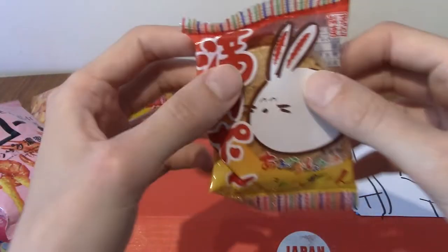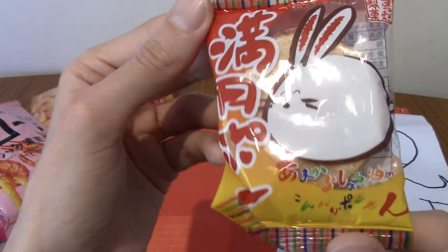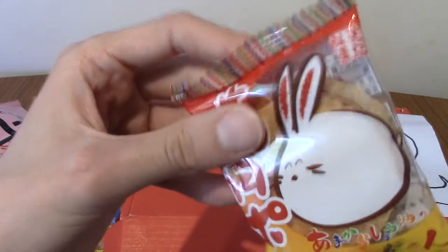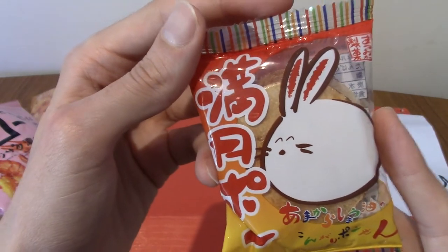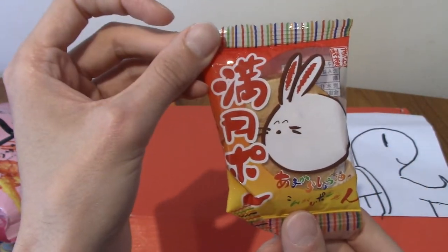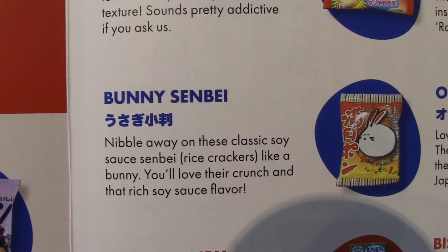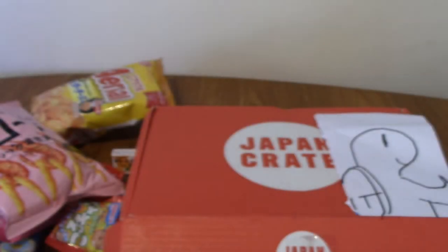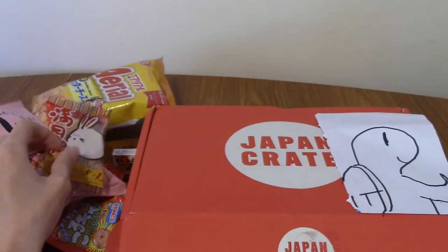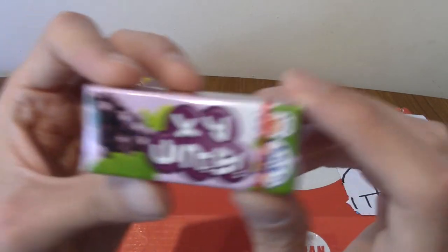Next there's something with a happy little bunny on it — it feels like a round wafer or biscuit kind of thing. These are bunny senbei. Senbei are soy flavored rice crackers, and these are bunny-shaped so you can nibble away at them like a rabbit. I've had senbei in the past — they're not bad, you could nibble them, but there's not a lot there.